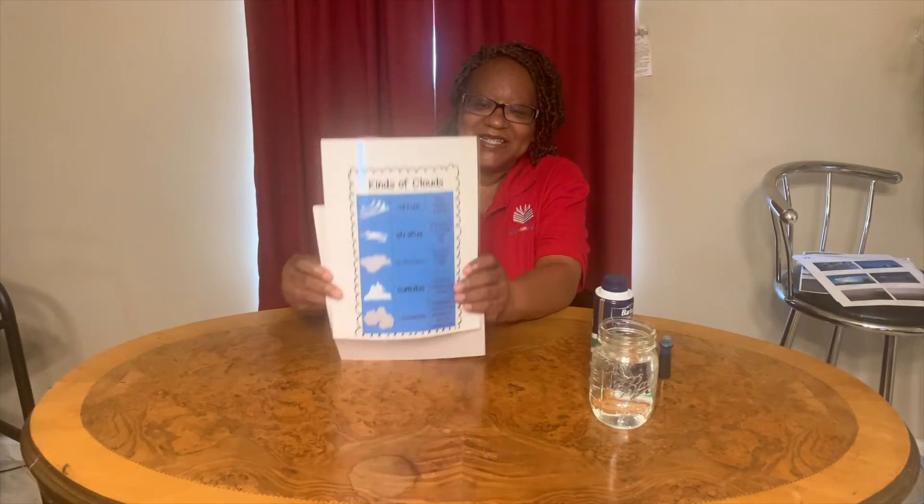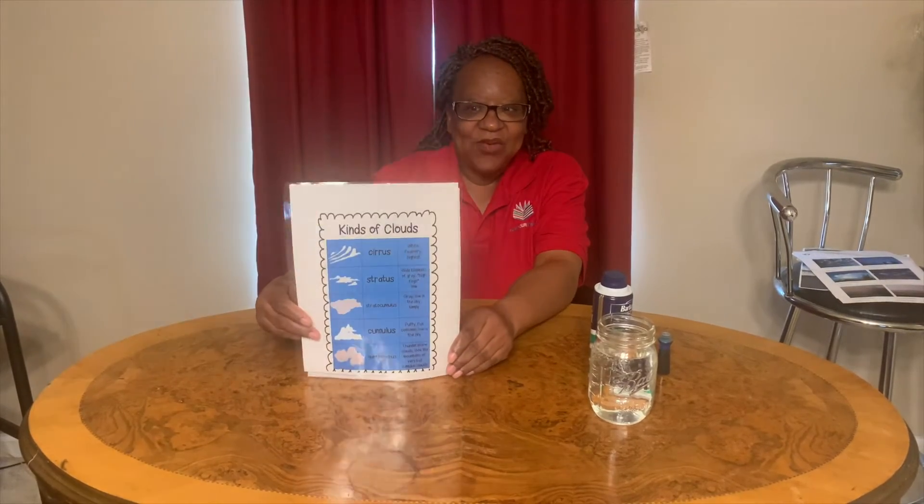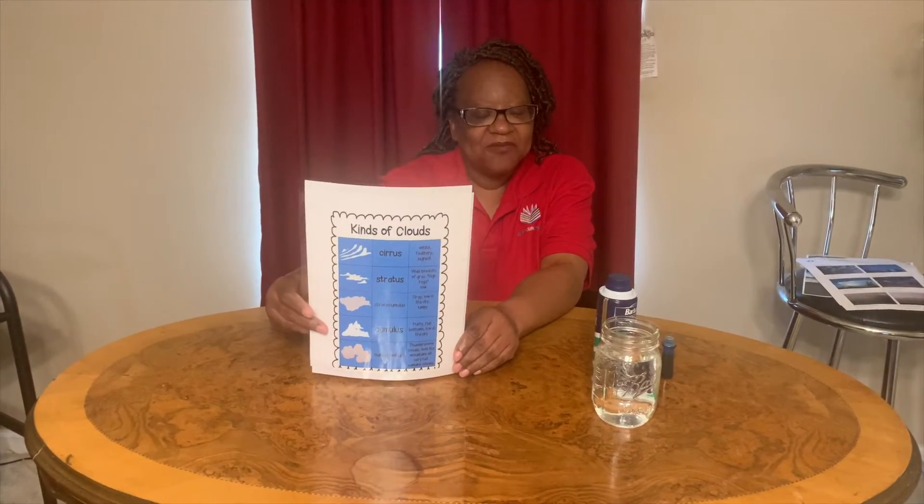Hi, I'm Ms. Iris and today we're gonna talk about cloud facts.